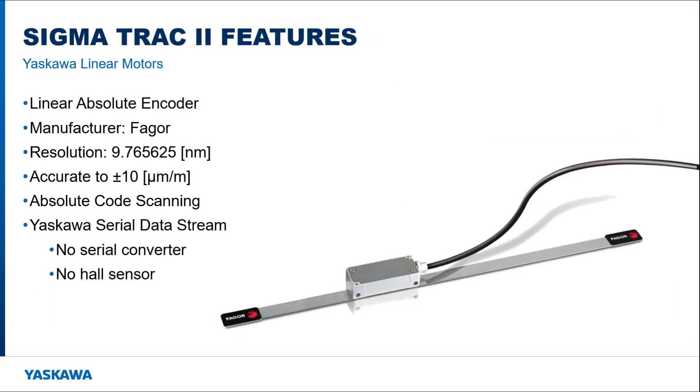The Sigma Track 2 provides feedback with the FAGOR linear absolute encoder, which has a resolution just under 10 nanometers with an accuracy of plus or minus 10 microns per meter. The absolute functionality is possible using an advanced scanning read head that analyzes a dedicated code track. It natively uses the Yaskawa serial data stream protocol, meaning no serial converter box or hall sensor is required.